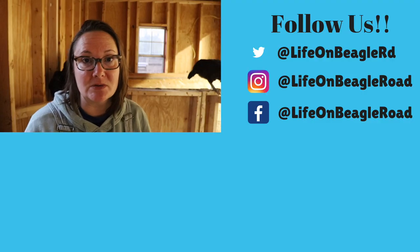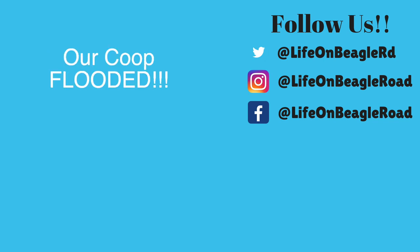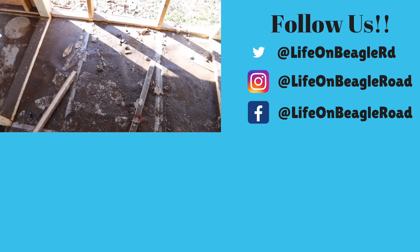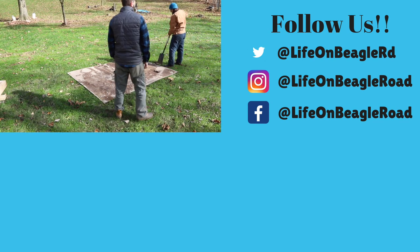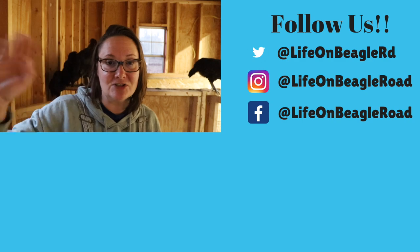Actually, the next two weekends we're having people here to learn about goats, so stay tuned to see how that goes. Thanks guys, talk to you soon!